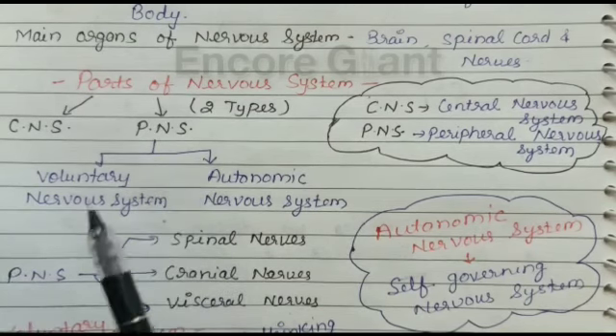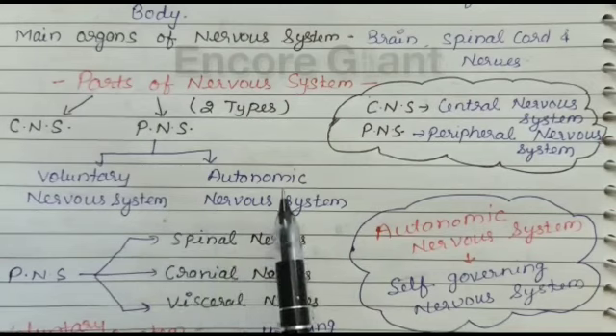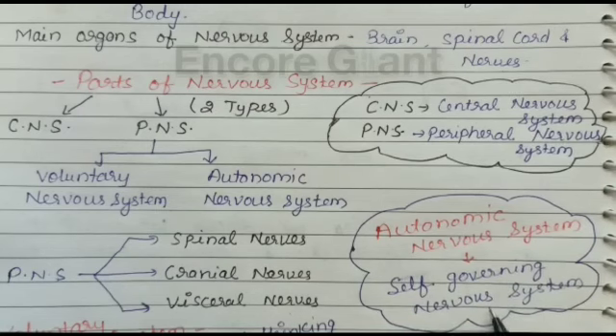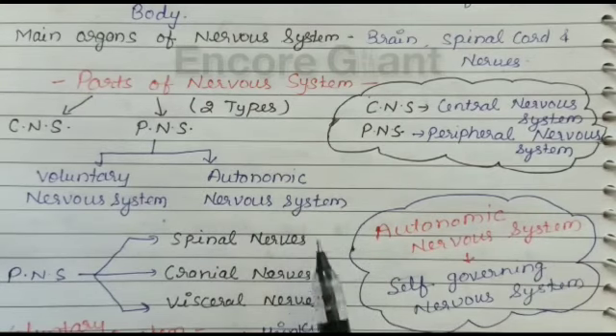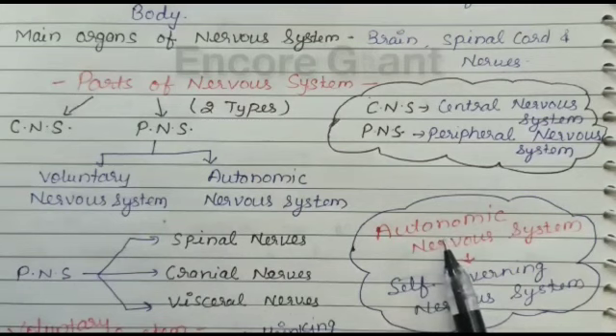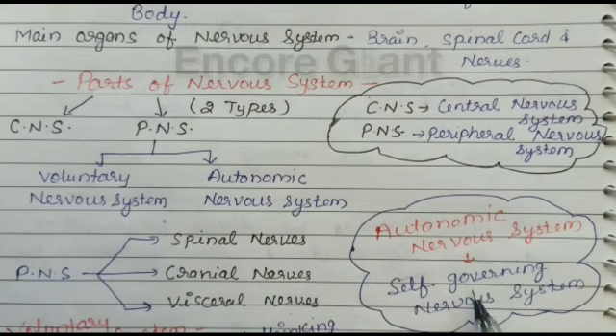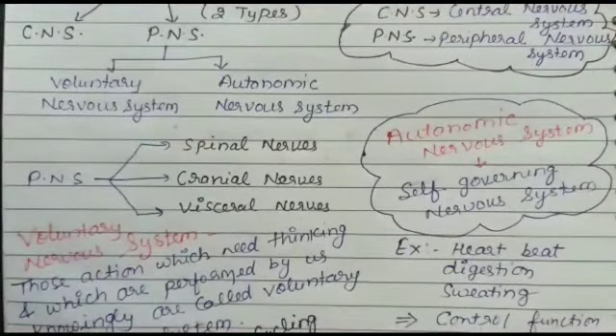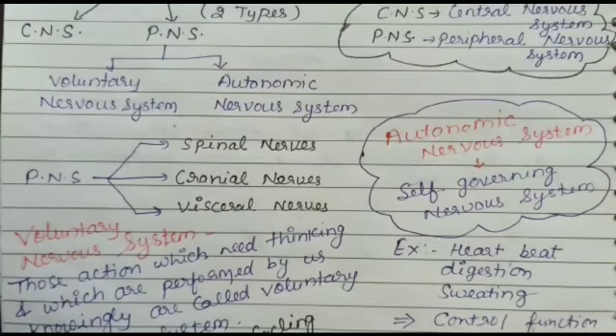The peripheral nervous system is of two types: the voluntary nervous system and the autonomic nervous system. The term 'autonomic' means self-governing — 'autos' means self and 'nomos' means governing. So the autonomic nervous system means a self-governing nervous system.